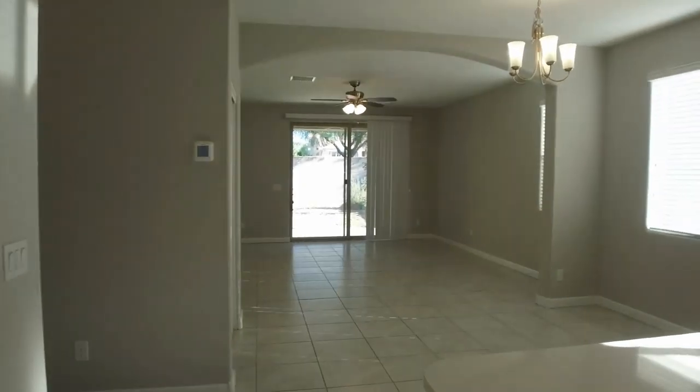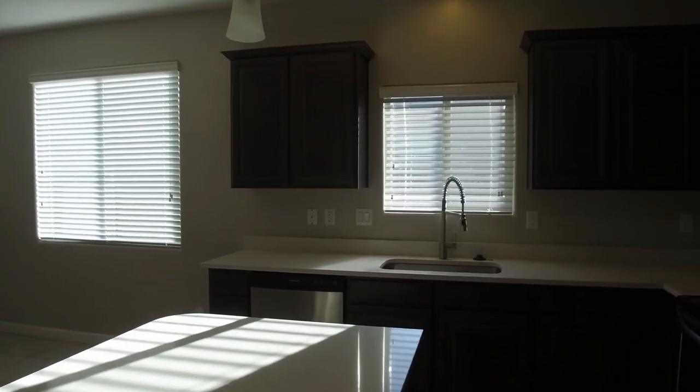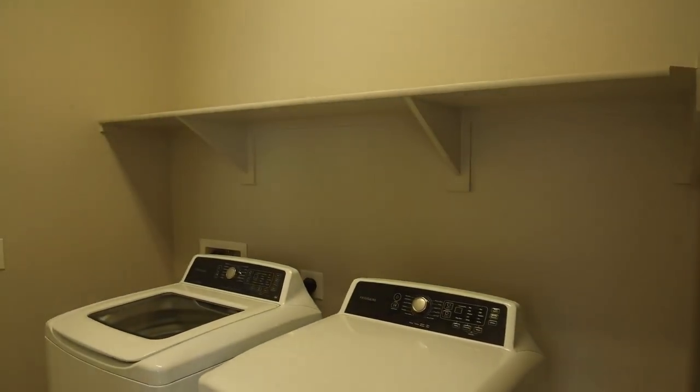This home has a great room floor plan with a large kitchen, the dining area, and the family room area. Over on this side we also have a really nice oversized laundry room with cabinets that wrap all the way around behind the door.